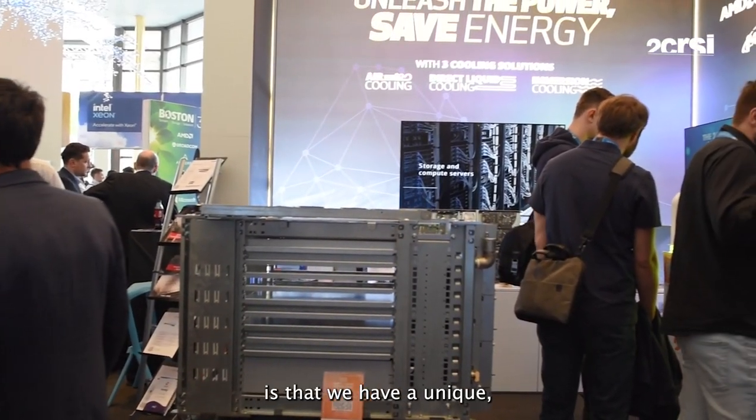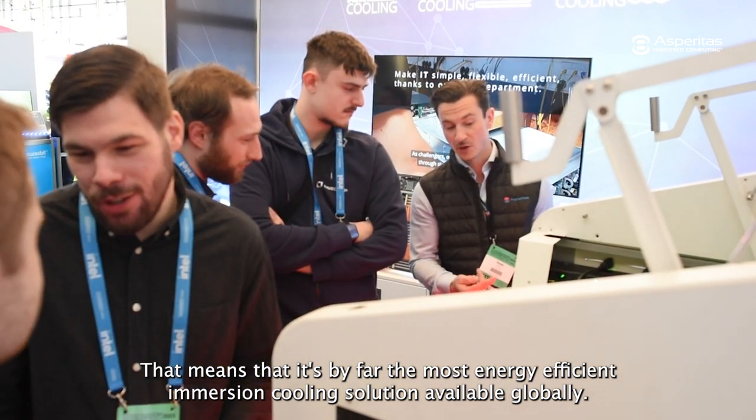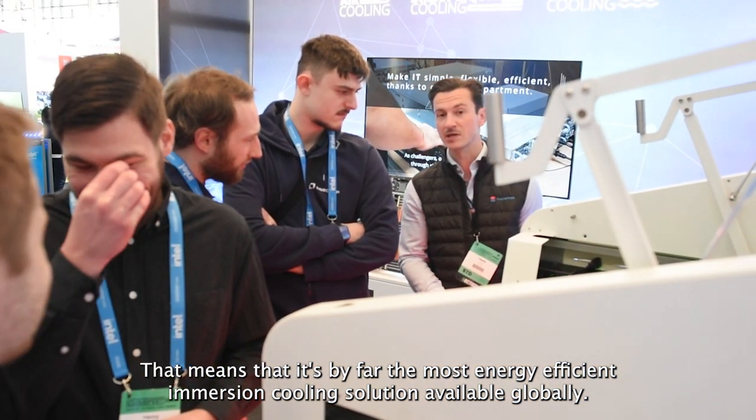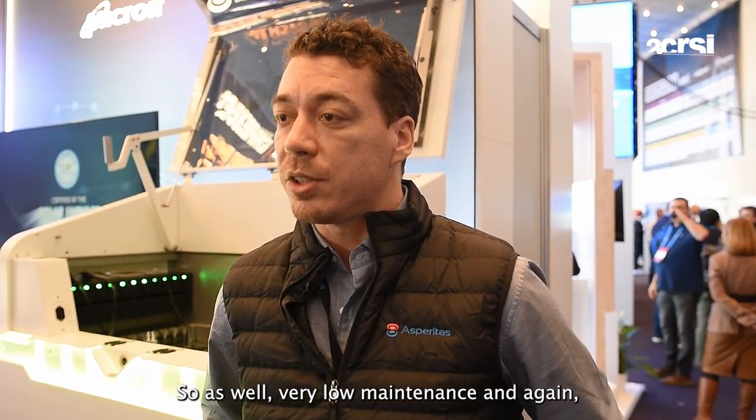Something a little bit different than what we also showcase here at Cloudfest is that we have a unique passive immersion cooling system. That means that it's by far the most energy-efficient immersion cooling solution available globally. There are no pumps, there are no moving parts, so it's very low maintenance and again very energy efficient and sustainable.